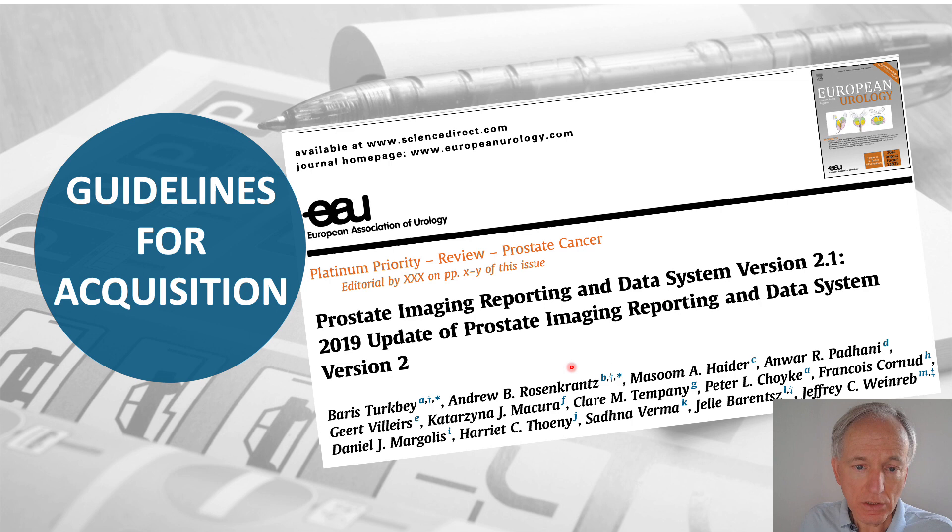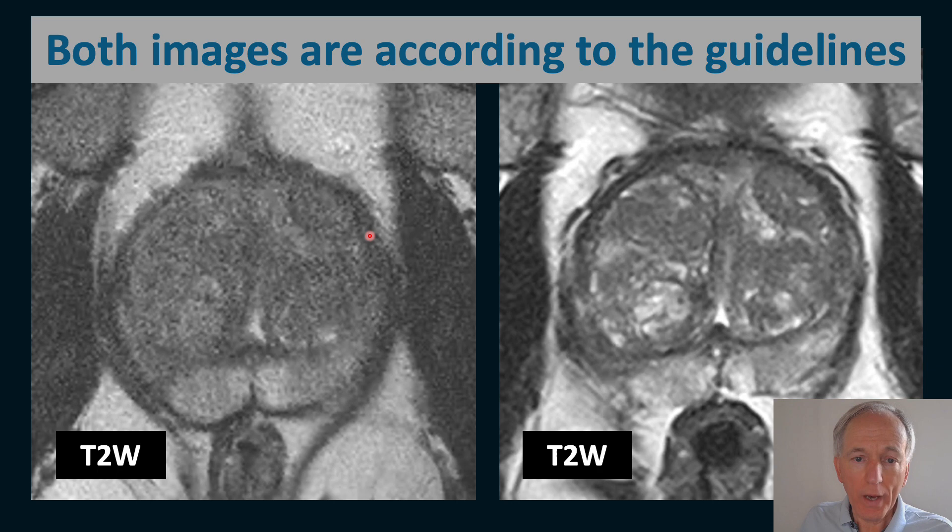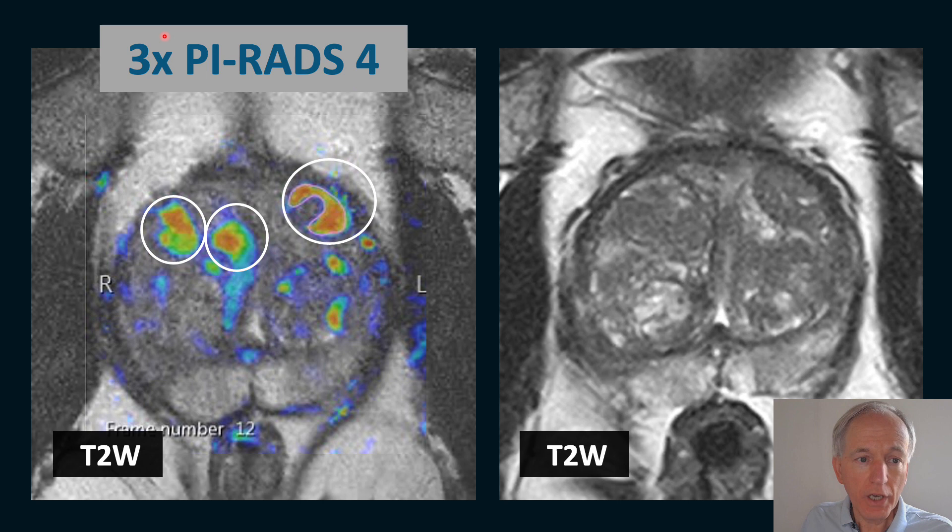Starting with acquisition: if you follow the guidelines, this does not always guarantee a nice image — it is not a push button, it is more difficult. Both images shown here were acquired according to the guidelines, yet you see low quality on the left and good quality on the right.